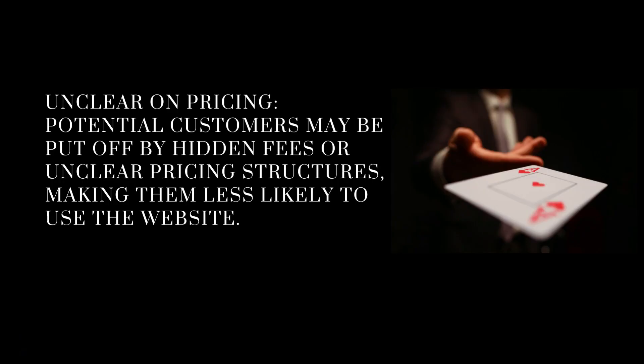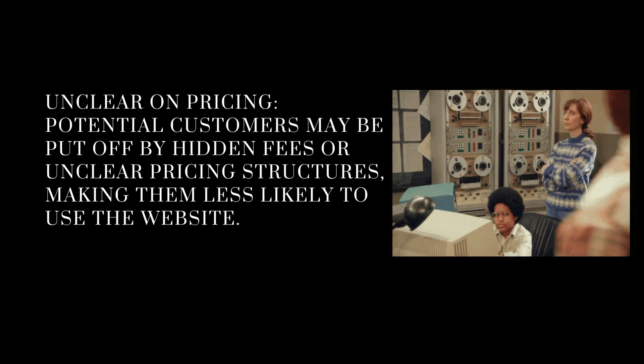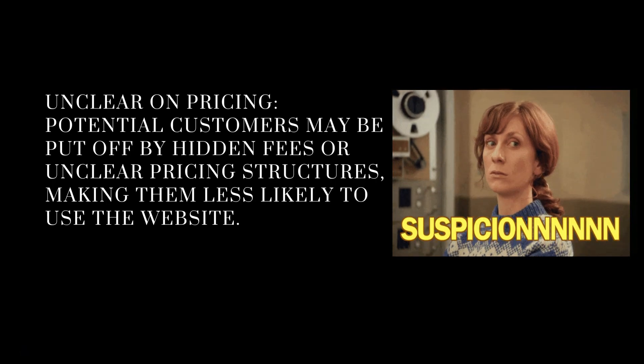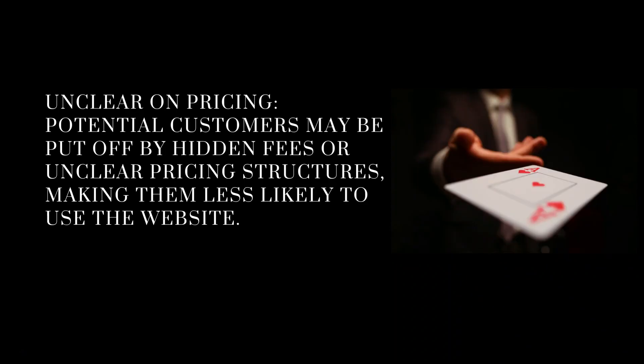Don't have the pop-up springing up as soon as somebody comes onto your website. It's the biggest off-put and people will likely just click off straight away. Unclear on pricing: potential customers may be put off by hidden fees or unclear pricing structures, making them less likely to use your website. Tell them the information, tell them there's availability to discuss pricing, but you've got to not hide things — be upfront with people.